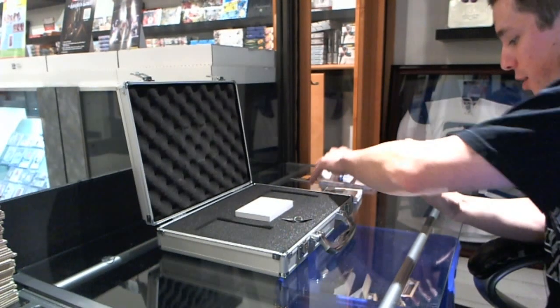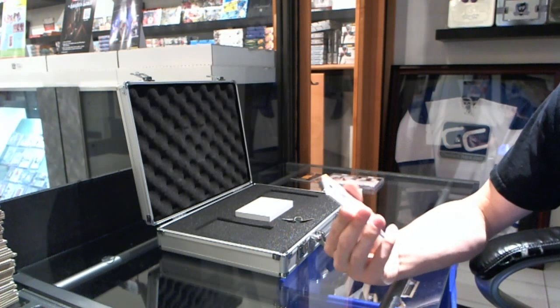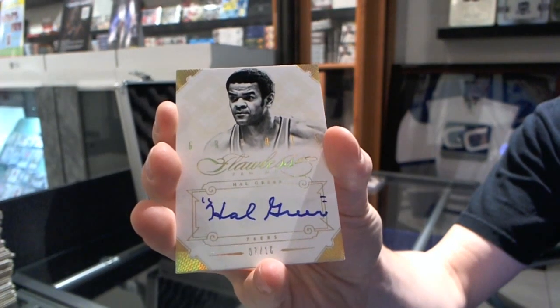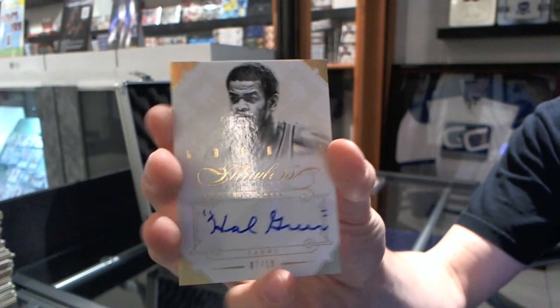And we finish with a Greats autograph, number 7 of 10 — Hal Greer.